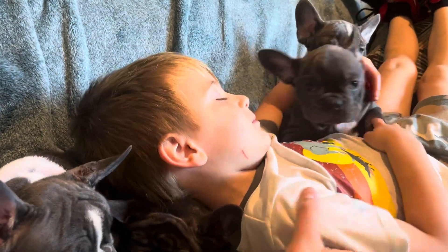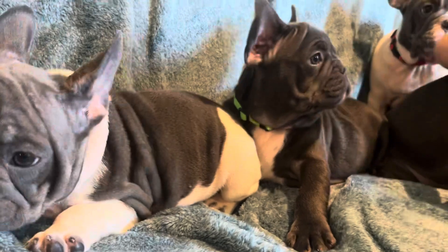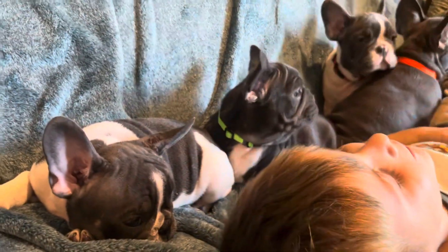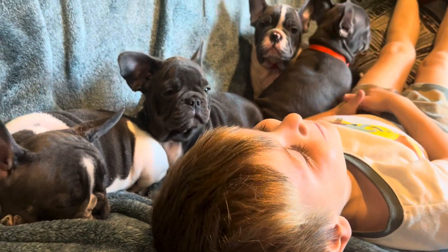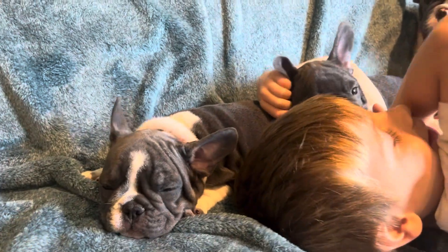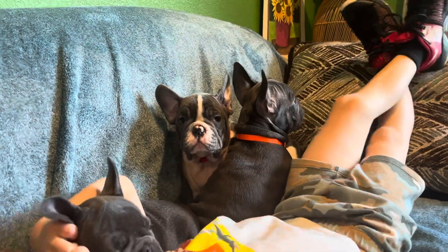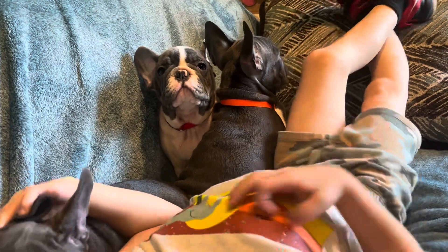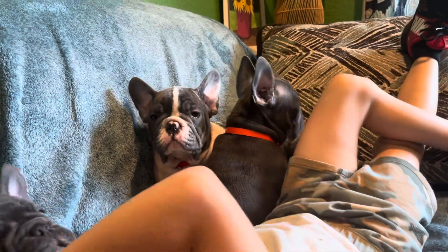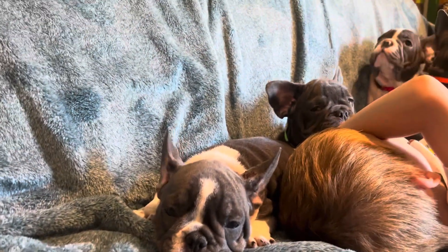Logan, sit up a little bit honey — Hugo's right underneath you. Just lay down. Gotta watch out a little bit around this four year old. So they are all healthy and doing great. If anyone wants to reserve one of these little guys, just give us a call. We can answer any questions you might have. But they're just having a good old time today.